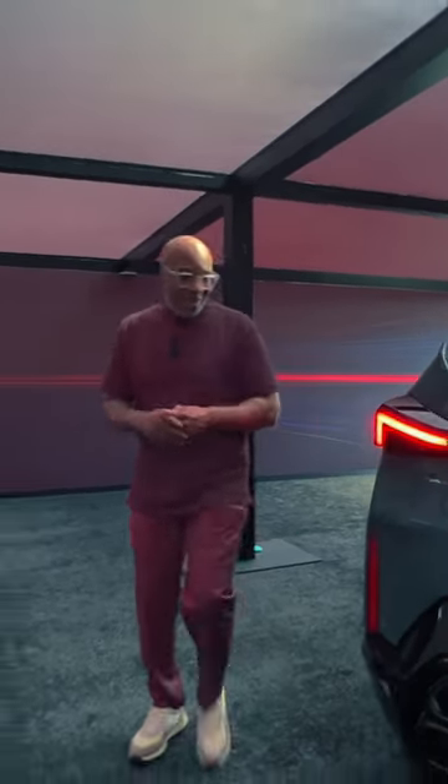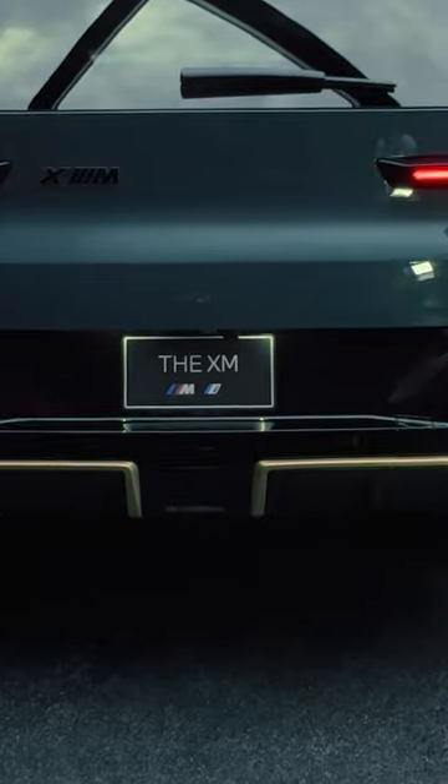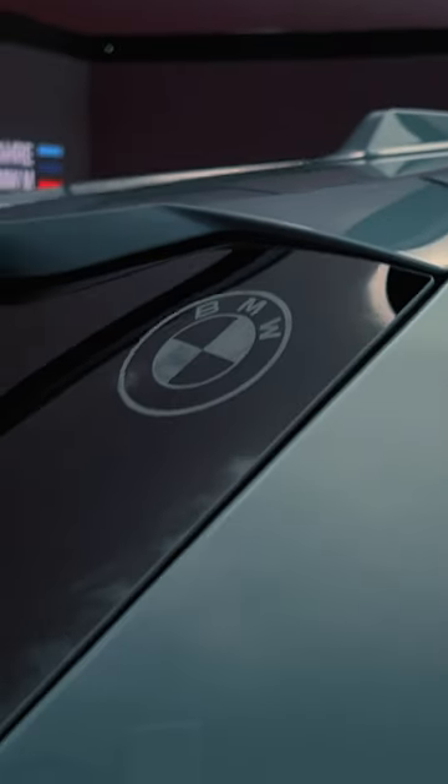Let's take a look in the rear. Here we have the unique stacked quad exhaust system, the streamlined rear lights, and the X rondelle in the rear windshield.